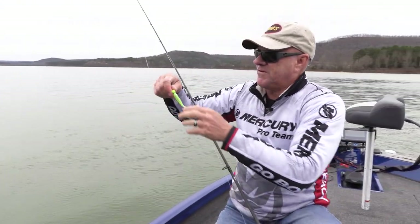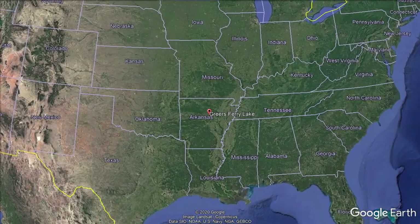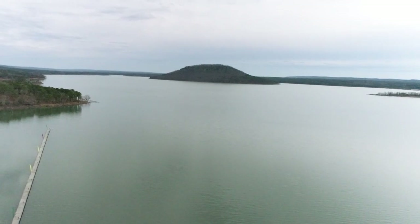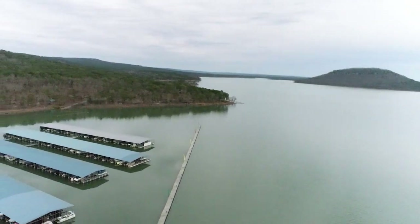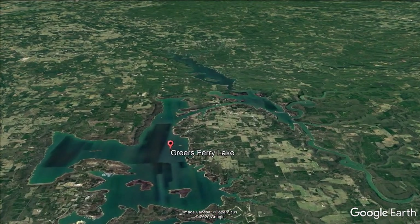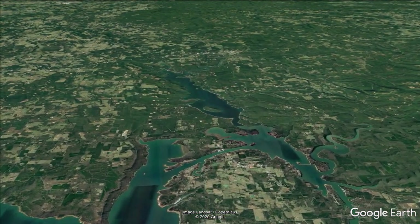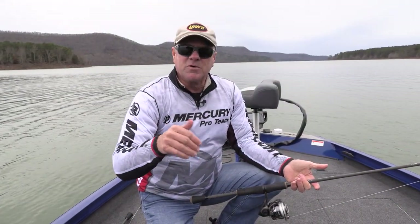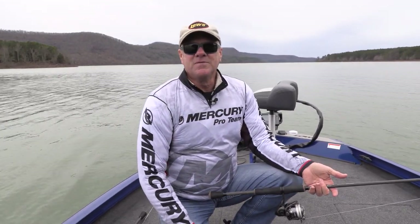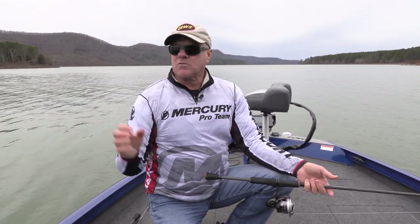Welcome everybody to Greer's Ferry — my first time to ever be at this lake. Let me give you a few statistics. This lake is about 40,000 surface acres. It's actually two lakes joined by a canal in the middle called the Narrows. There was an old town called Higdon, Arkansas, in the bottom of those Narrows — it kept flooding, so they eventually moved up on the hill, dammed the lake up, and now old Higdon is down in the bottom of that Narrows area with buildings still intact. The lake is very clear and very deep — over 300 feet deep.